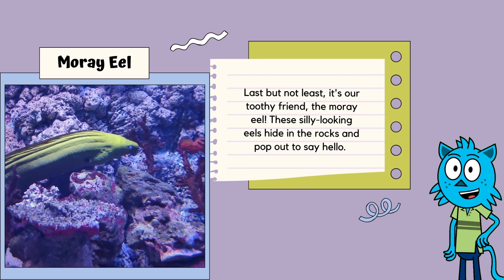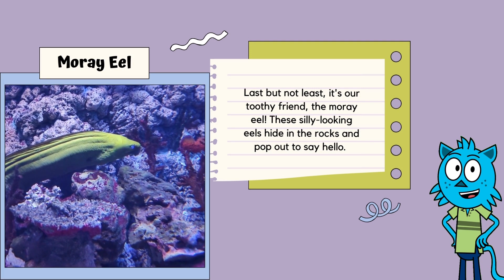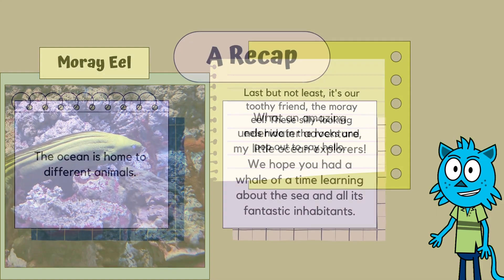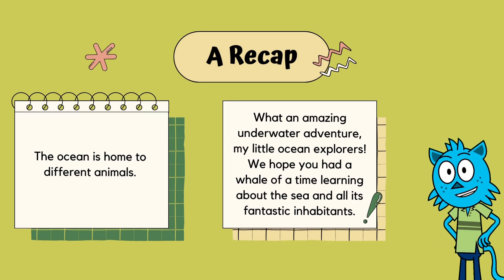Last but not least, it's our toothy friend, the moray eel. These silly-looking eels hide in the rocks and pop out to say hello. They may look scary, but they're just playing hide-and-seek.